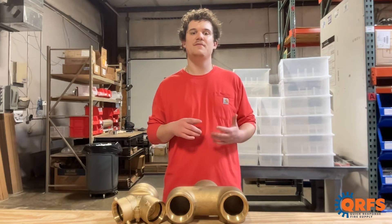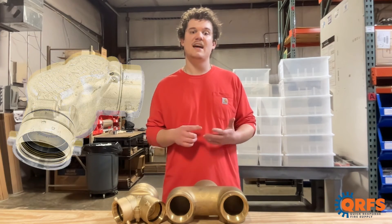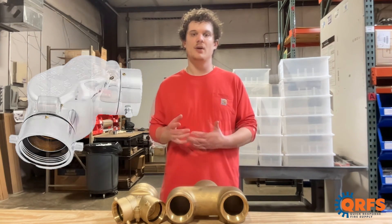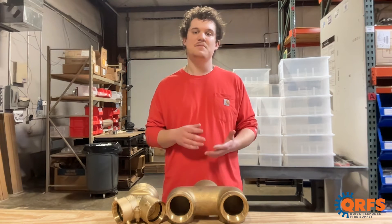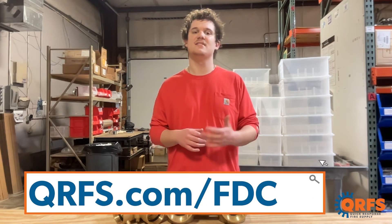At QRFS, our FDCs are available in a variety of finishes including cast brass, polished brass, cast chrome, and polished chrome, along with matching ID plates, caps, and plugs. Be sure to take a look at qrfs.com/fdc.